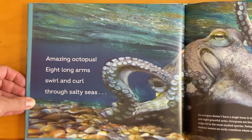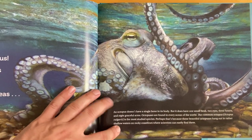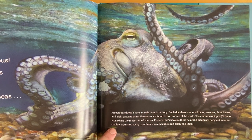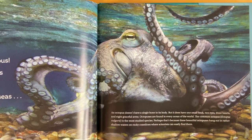Amazing octopus! Eight long arms swirl and curl through salty seas. An octopus doesn't have a single bone in her body, but it does have one small beak, two eyes, three hearts, and eight graceful arms. Octopuses are found in every ocean of the world. The common octopus, Octopus vulgaris, is the most studied species. Perhaps that's because these beautiful octopuses hang out in rather shallow waters on rocky coastlines, where scientists can easily find them.